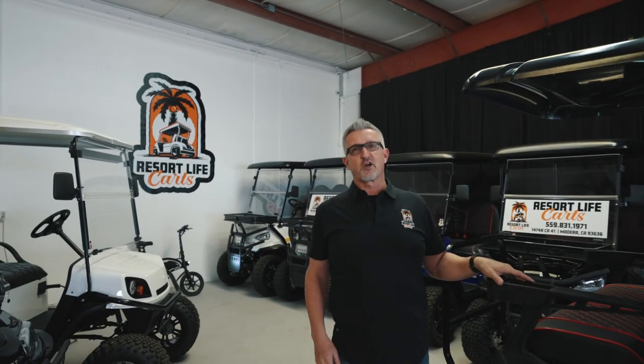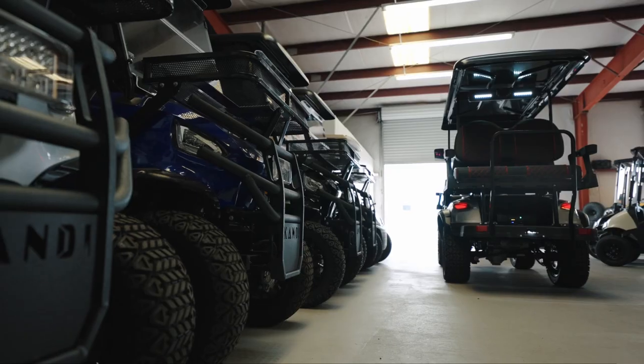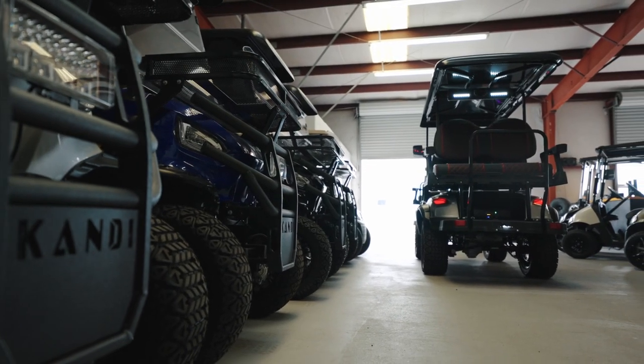Hi everyone, this is Paul Lover, Resort Life Carts. We are a new business out in Madeira. We're here to service neighborhood carts and street legal carts in the community around us.